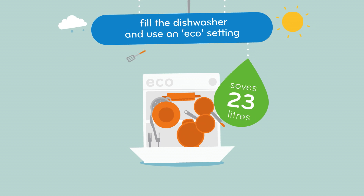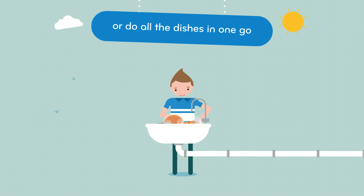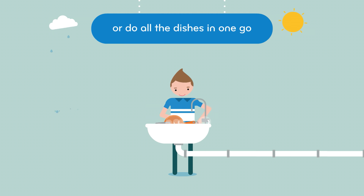Fill the dishwasher and use an eco setting, or wait and do the dishes all in one go, rather than throughout the day.